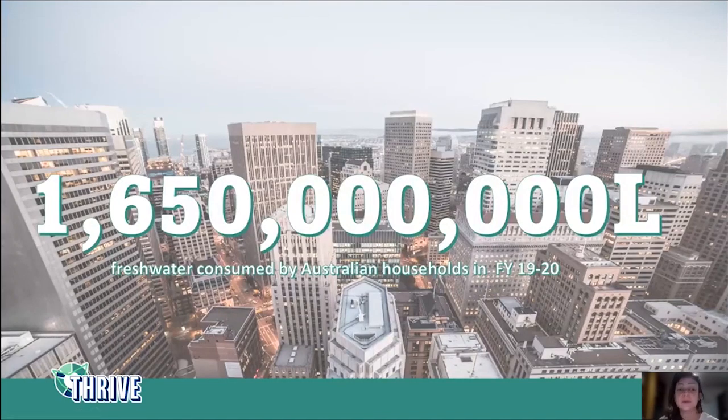1.65 billion liters of water is the amount of water used in Australia just for households — not taking into account the amount of water used in commercial buildings, shopping centers, or schools. So you can get an idea of how much water is actually used in the built environment and why this is an important matter for the building industry.